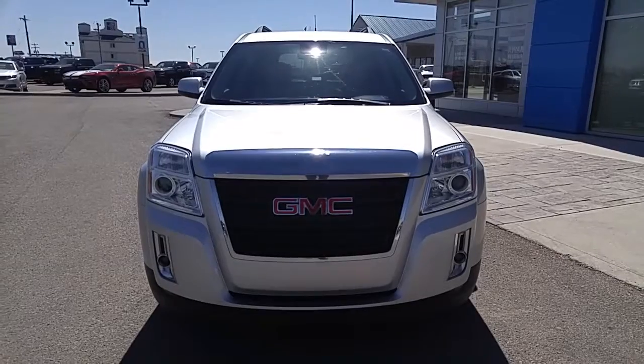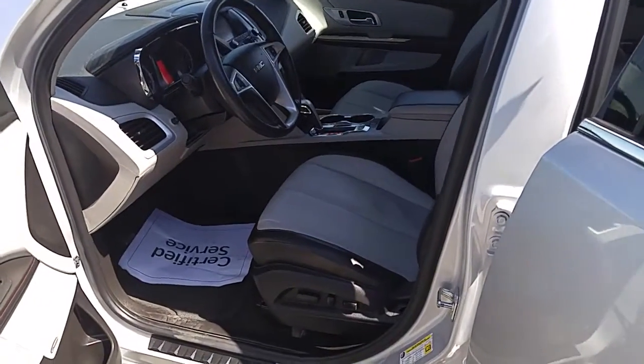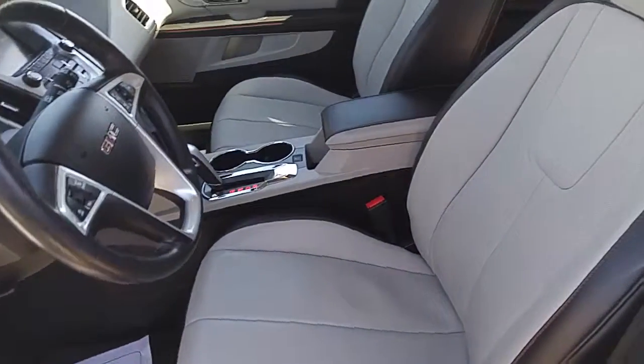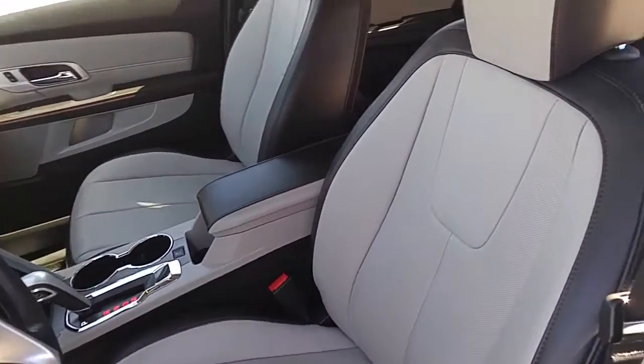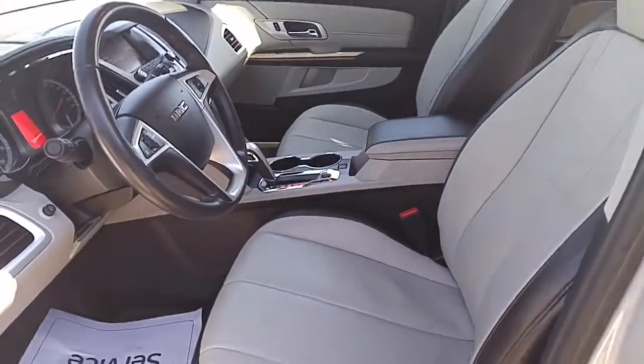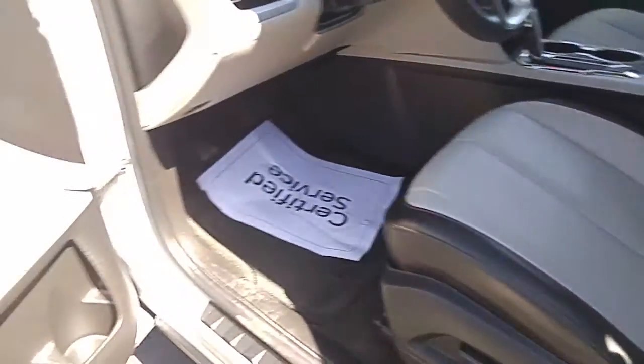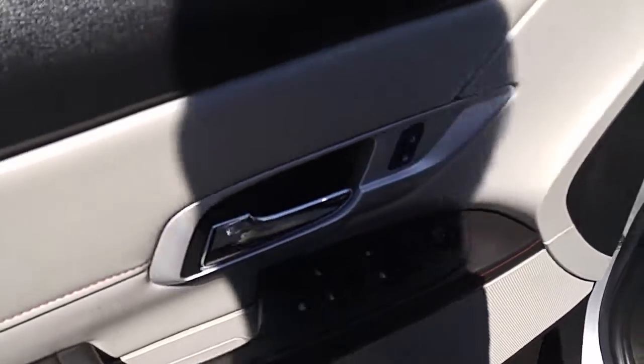Let's take a look at the inside and see all the great features it has to offer its new owner. Looking at the interior of this used silver 2013 GMC Terrain All-Wheel Drive Sport Utility Vehicle, we have a grey and black leather interior, fully bolstered front bucket seats, a 10-way power driver seat, heated seats, Pioneer premium sound, power mirrors, power locks, and power windows — all come equipped.